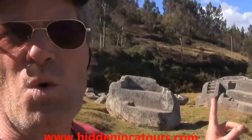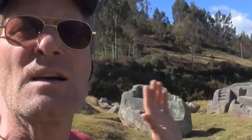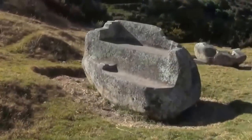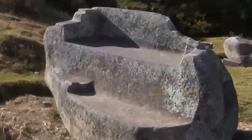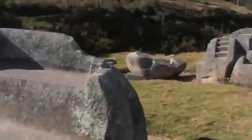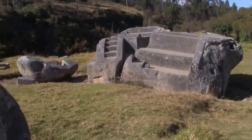This is pre-Inca work. This is megalithic, and most likely thousands of years older than the Inca — so far back in time that there are no oral traditions relating to it. What you can clearly see are these giant boulders that have been shaped by some kind of tool. The question is: what tools, and when?